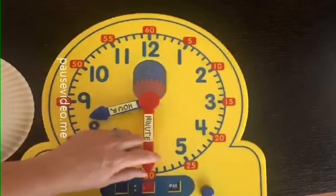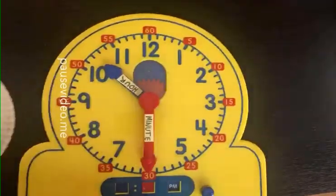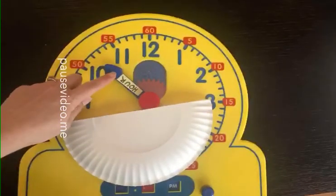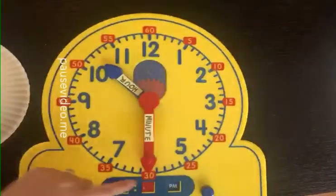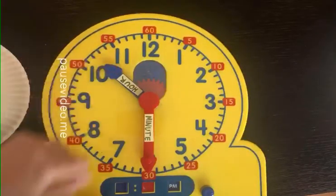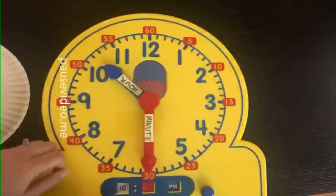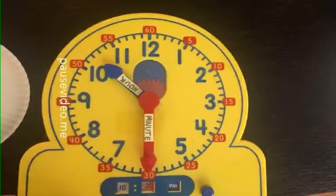I want you to try the next one on your own - I'm going to help you with the steps. Step one: just look at the hour hand. Where is the hour hand - between what two numbers? Now look at the minute hand. Where is the minute hand? This has gone past the 10 but has not gotten to the 11 yet. So what hour are we on? If you said 10 o'clock, you're right. How many minutes have passed? If you said 30, you are right. It is 10:30.